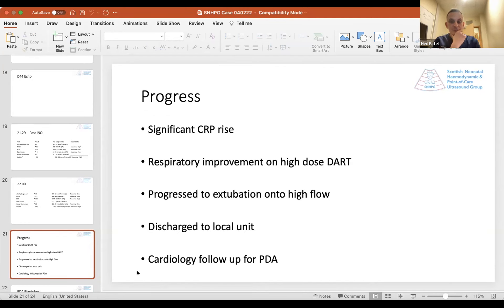Over the next 12 hours, on repeat CRP, the patient had a significant CRP rise in excess of 90. Over the next few days, having been started on DART as part of management, they had a fairly rapid ongoing respiratory improvement, continued to wean and eventually extubated onto high flow. Just a few weeks later they discharged to the local unit — still with a PDA which cardiology are going to follow up.